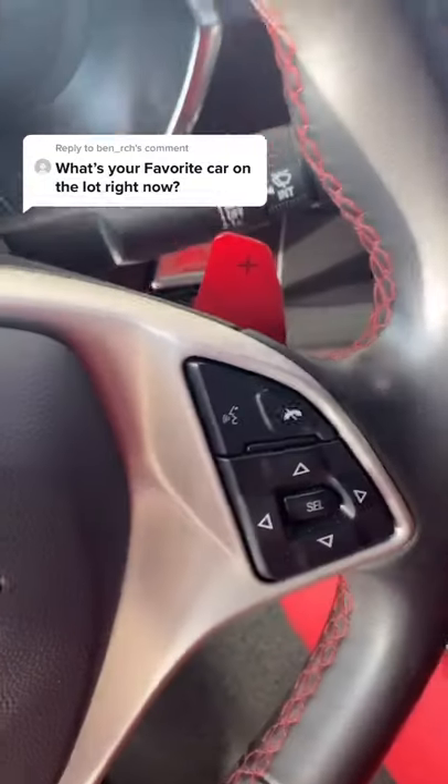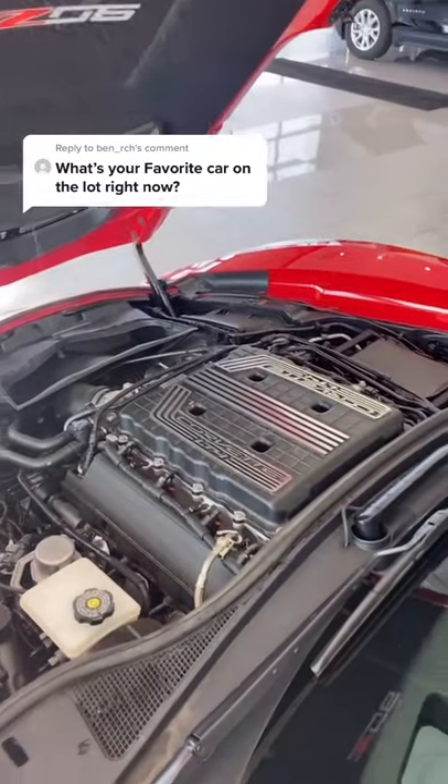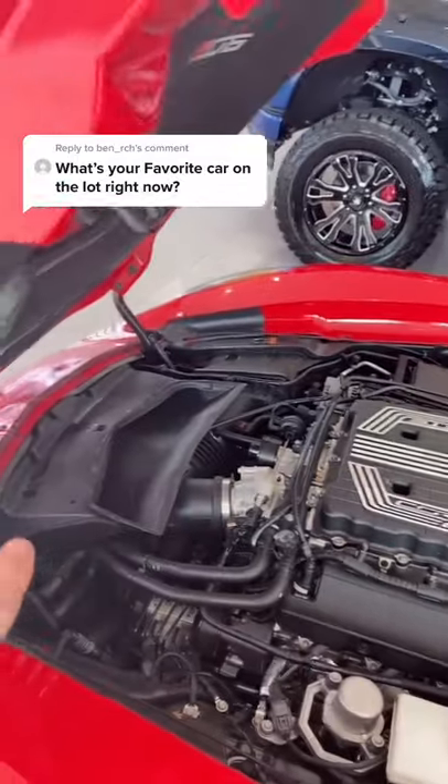Automatic transmission, you got red paddle flippers — that's what comes when you get red seatbelts in the car. And this is the favorite part of the Z06: that's the 650 horsepower LT4 power plant.